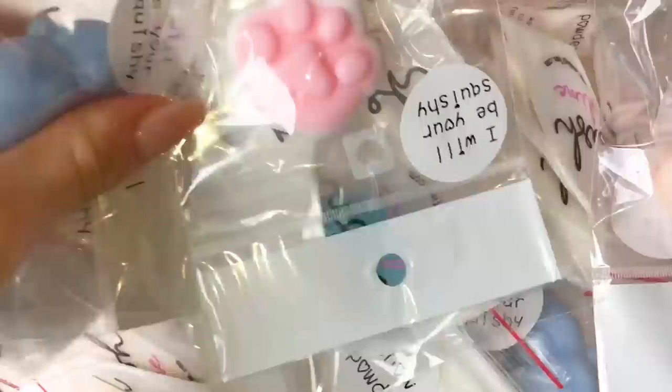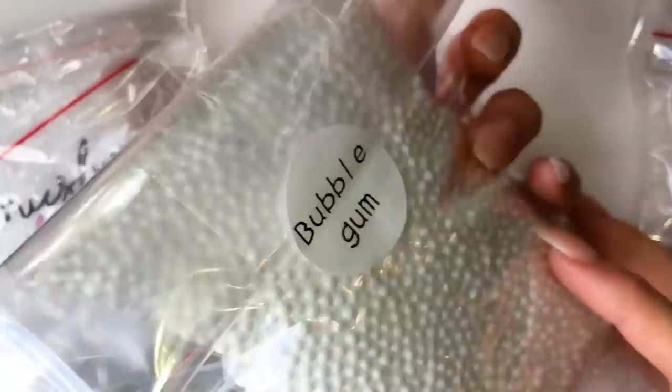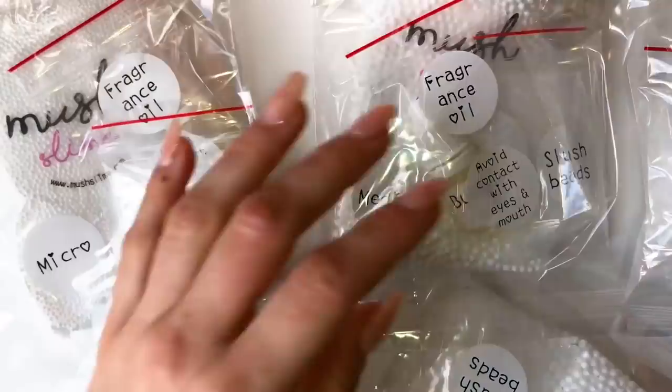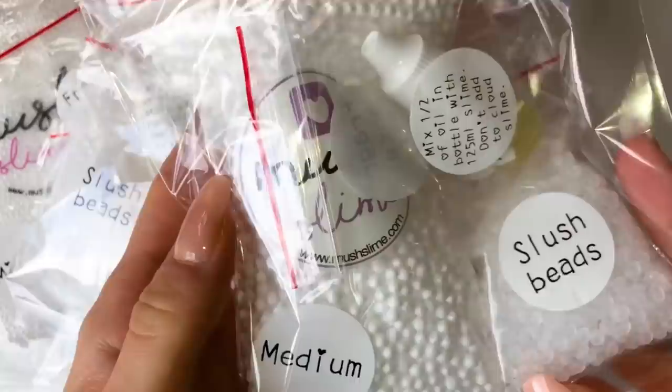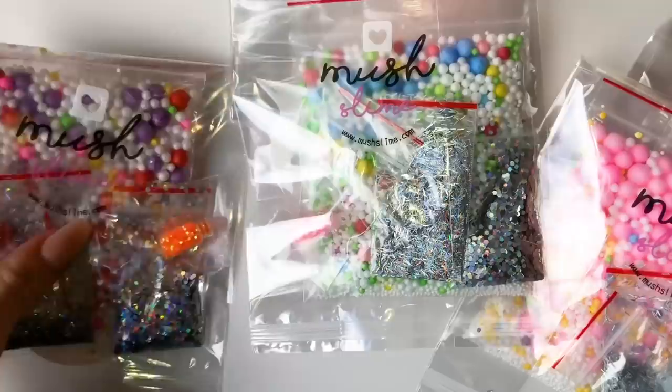We will also be selling slime supply packs that come with a fragrance oil and some foam beads — either micro or medium — as well as slush beads. The fragrance oils you can choose from are marshmallow, chocolate marker, candy floss, and bubblegum — some of our best-selling fragrances. We'll also be selling slime design packs that come with colored foam beads, two different types of hollow glitters, and a random surprise glitter.